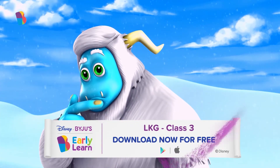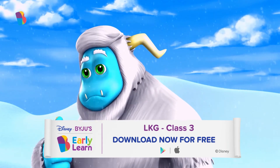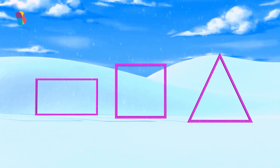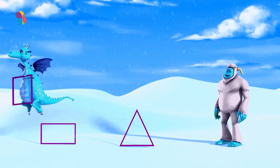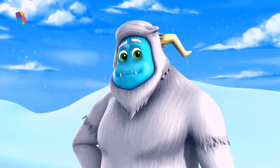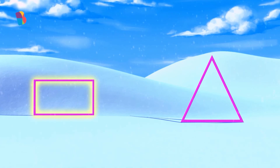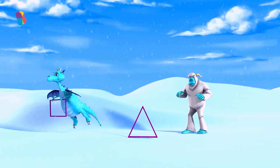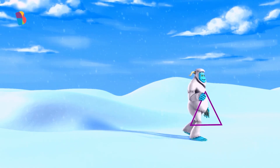Now Yeti wants to give the one with all equal sides to Jaspreet. Correct — the square has equal sides. Now Yeti wants to give the one with a greater number of sides to Denny. The rectangle has a greater number of sides than a triangle. Thanks for helping him out — he'll keep the triangle for himself!